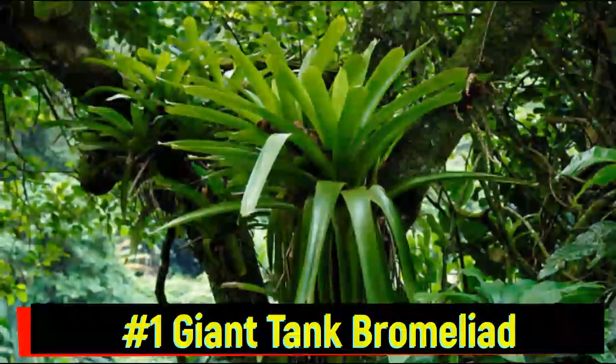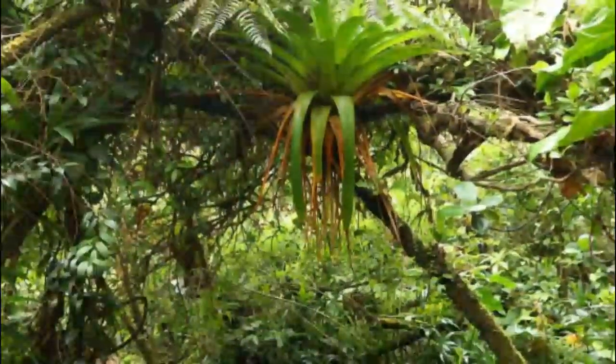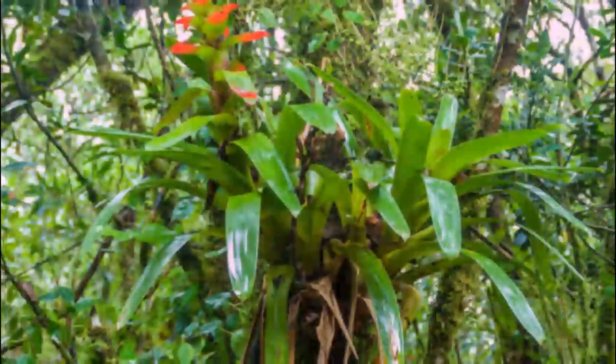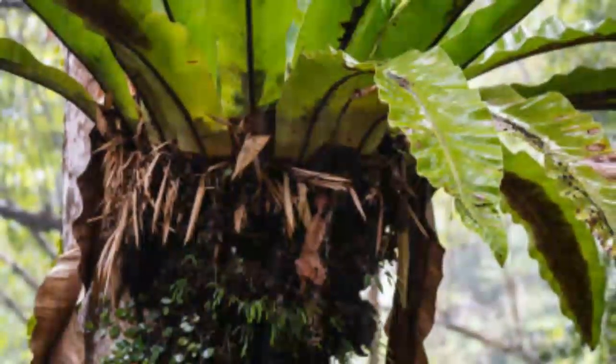Number 1: the Giant Tank Bromeliad. Our top pick, the Giant Tank Bromeliad, grows so large that it can hold up to 12 gallons of water in its leaves. This natural water tank creates a habitat for a diverse range of wildlife, from frogs to insects. These 10 incredible epiphytes reveal just how innovative nature can be.